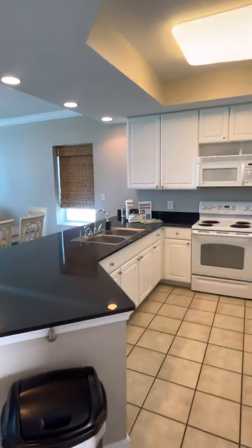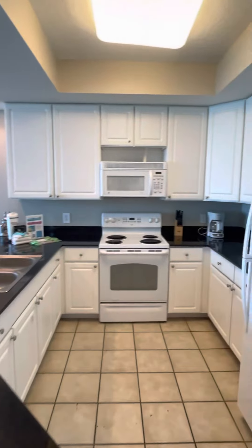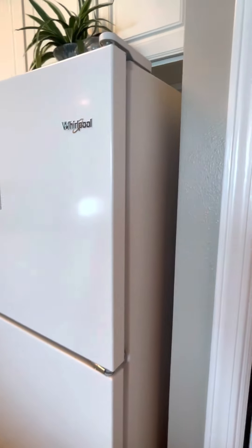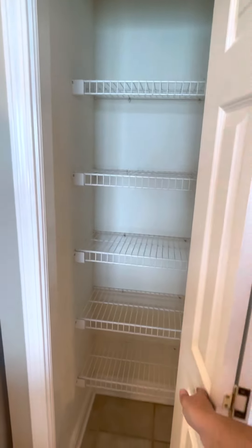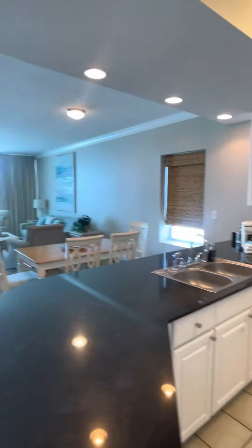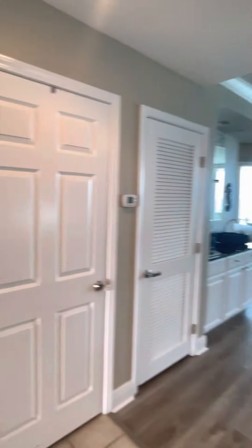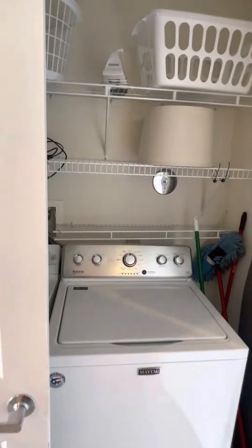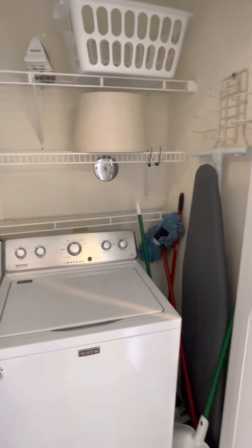Through here is the kitchen. There's a little pantry here with a slide-in door. Across from the kitchen is the washer and dryer laundry area and the hot water tank.